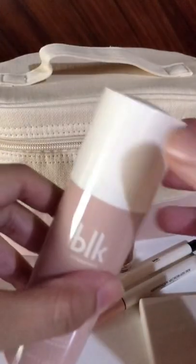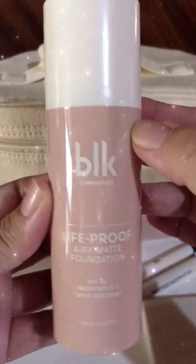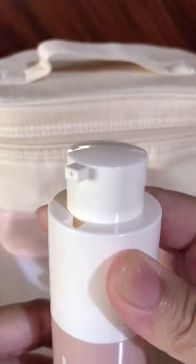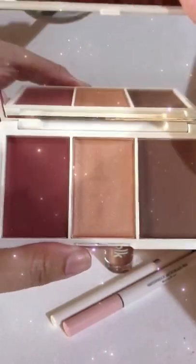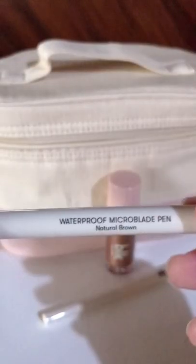The items included in this set are the airy matte foundation in butterscotch — it's a new product. They also have a creamed powder palette in shades free spirit, champagne, and cocoa. They also include the microwave pen.